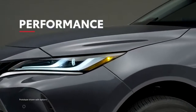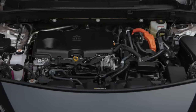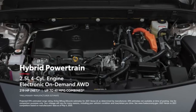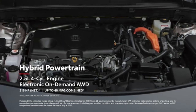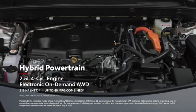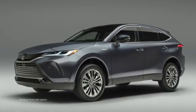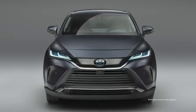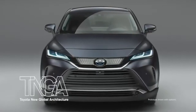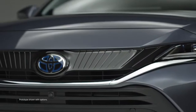Venza's responsive hybrid powertrain ensures that strong, smooth acceleration is always at the ready, as well as impressive EPA-estimated fuel economy up to 40 miles per gallon combined — nothing else in its competitive set even comes close. Combine that with predictable and confident handling, as well as the low noise, vibration and harshness, or NVH, of its underlying TNGA-K platform, and you get refined ride comfort that's nearly impossible to beat.